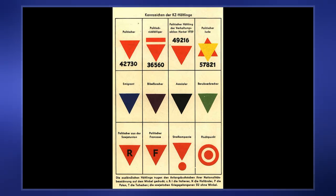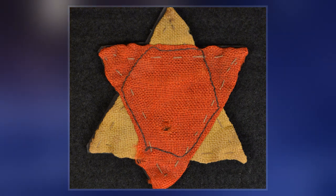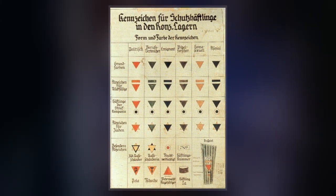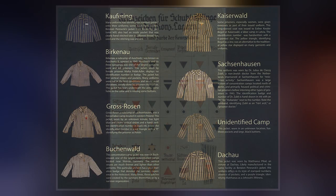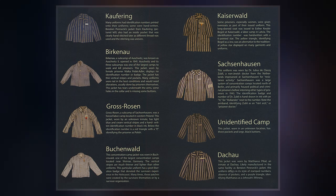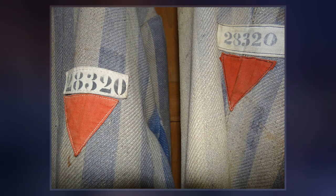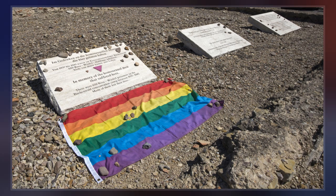Such emblems helped guards assign tasks to the detainees. For example, a guard at a glance could see if someone were a convicted criminal and thus likely of a tough temperament suitable for capo duty. Someone with an escape suspect mark usually would not be assigned to work squads operating outside the camp fence. Someone wearing an F could be called upon to help translate guards' spoken instructions to a trainload of new arrivals from France. Some historical monuments quote the badge imagery, with the use of a triangle being a sort of visual shorthand to symbolize all camp victims.